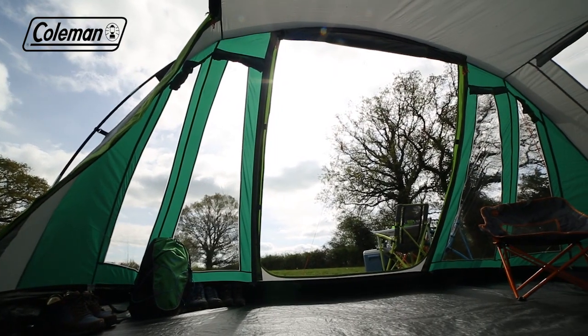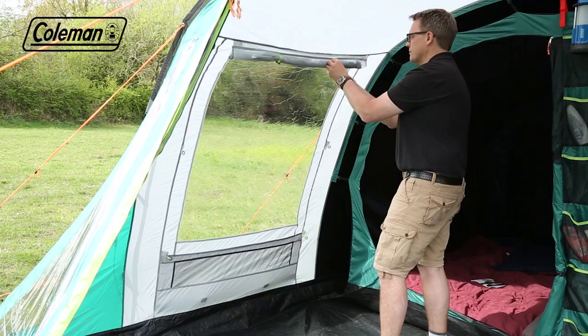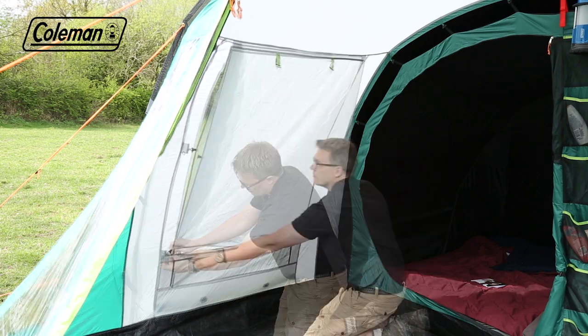The generous living area with two doors for convenience offers plenty of space to relax, whatever the weather, while large windows with covers provide the perfect balance of natural light and privacy.